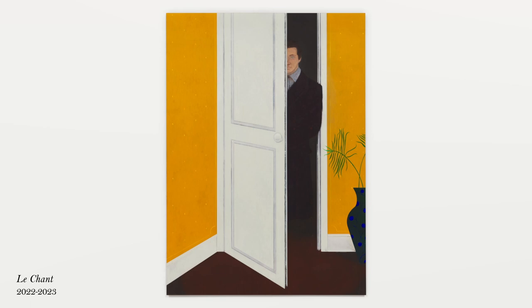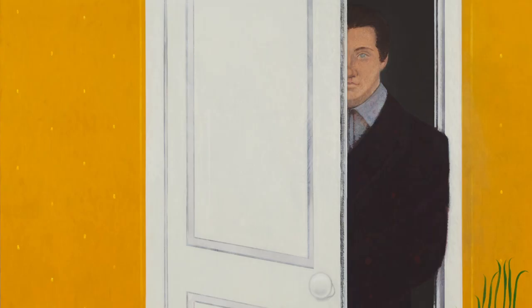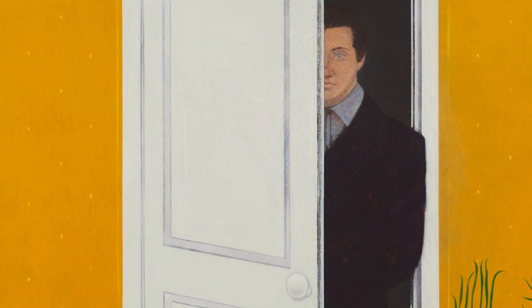Now that you take us a little bit inside your studio, I was wondering how does the idea of a painting come to your mind — whether it's an idea, a form, a subject, or a word. How does it start?